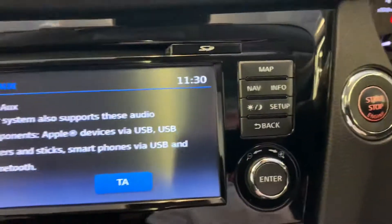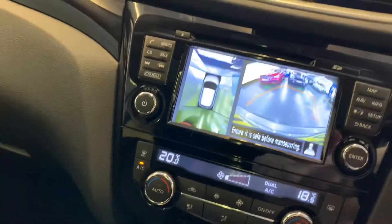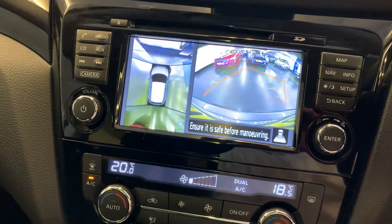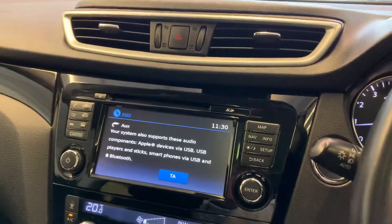The only other thing to show you is the reversing camera — when you start turning the wheel you can see the yellow guidelines moving to show where you're going. Very easy to use and great functionality, with all the right specification on this car.